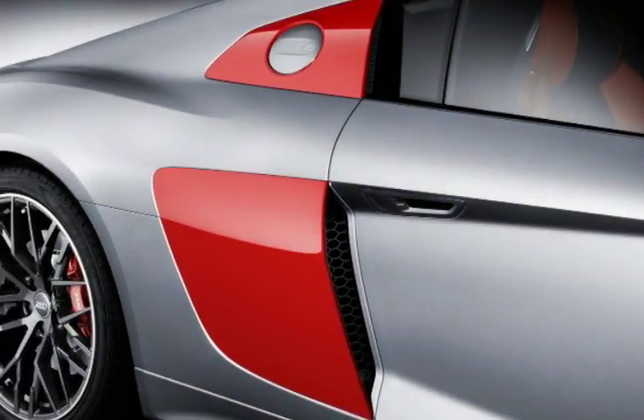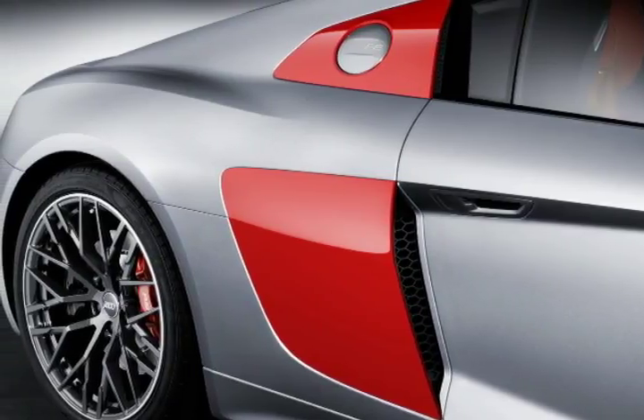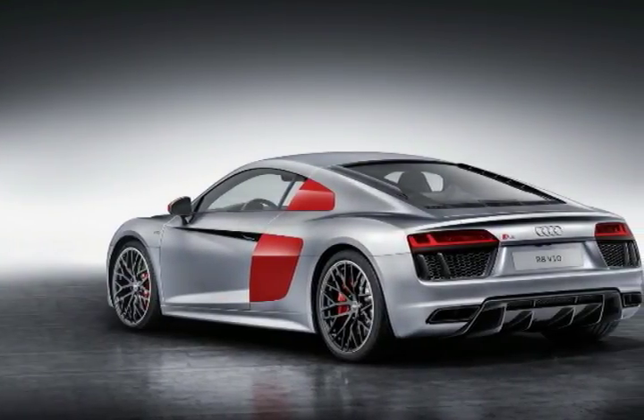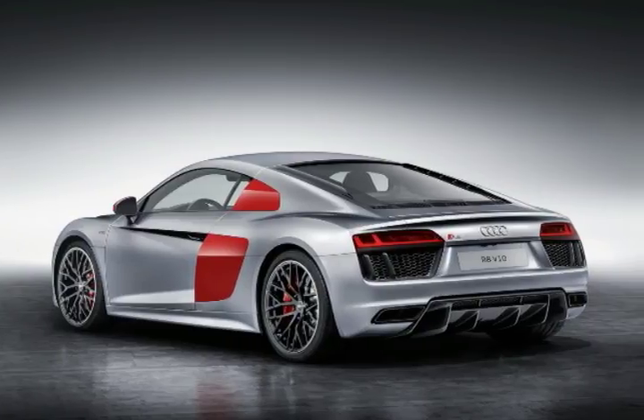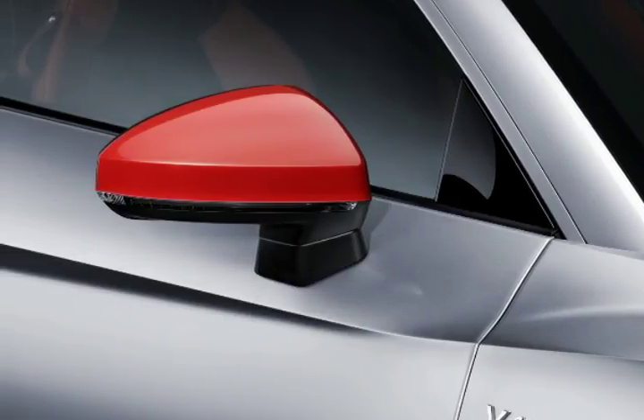After firing up the mid-mounted V10 engine — whose output remains unchanged — drivers can use a button to adjust the settings of the Audi Drive Select. Pricing has yet to be released, but it is expected to cost more than the entry-level 2017 R8, which starts from an MSRP of $162,900 in the USA. Deliveries will commence in late summer.